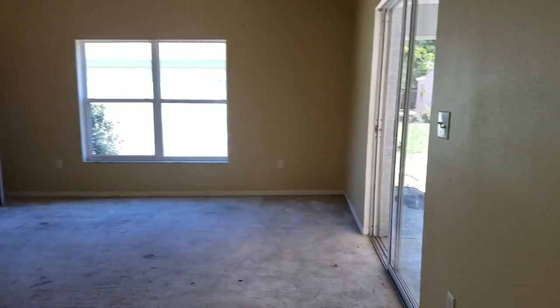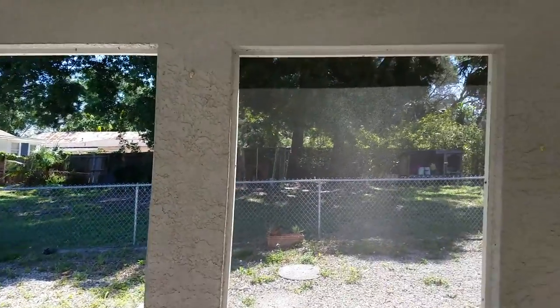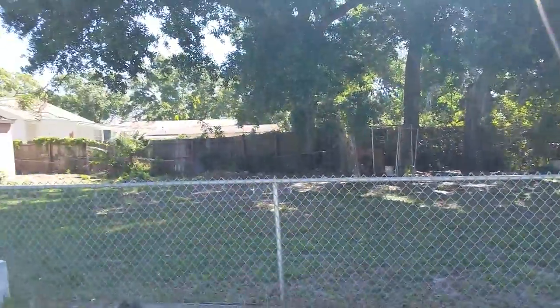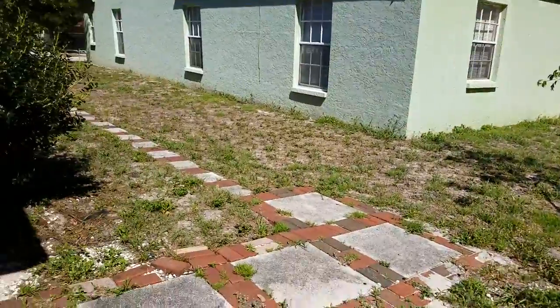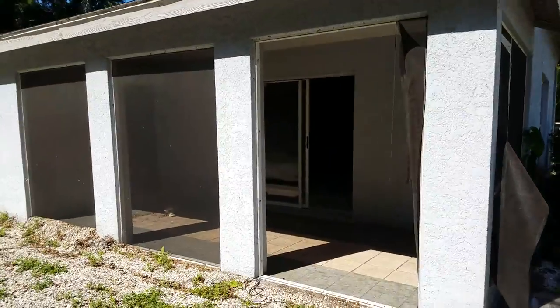The roof doesn't appear to be leaking anywhere — I don't see any discoloration — but it is definitely old. There's an exterior door that walks out to the lanai area, which certainly needs screens. There's not much of a backyard here, just gravel, and you're looking onto someone else's backyard. The walkway and fascia all look good.